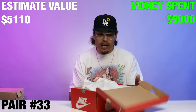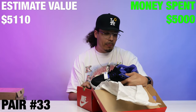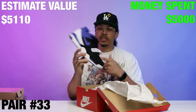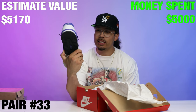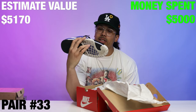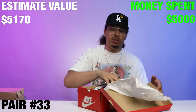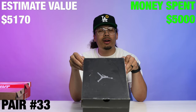Next up we got a Nike Air Trainer Premium right here — definitely not my cup of tea but I respect it. The color pattern isn't that bad — got a little suede with the mesh on the upper. This is cool, just not for me.